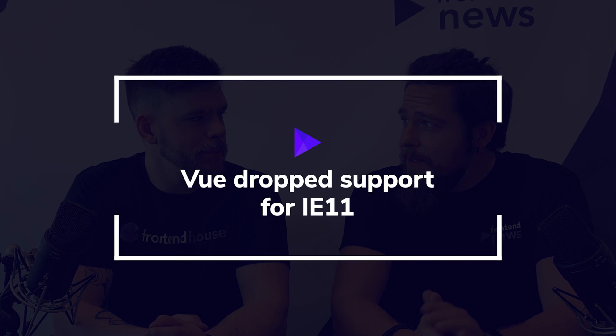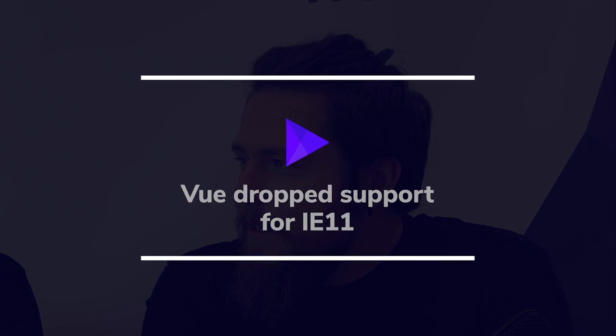So we know everything about Redux — from the latest update at least. Now, Tomasz, explain to us why Vue.js and Angular dropped support for IE11.